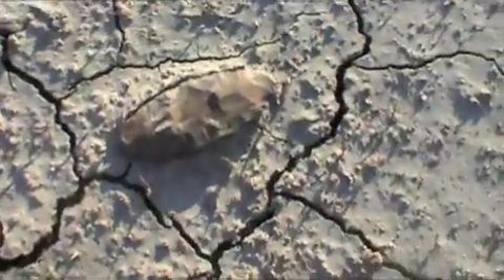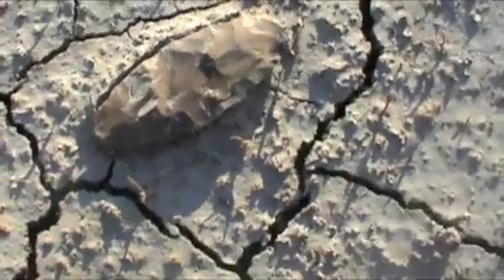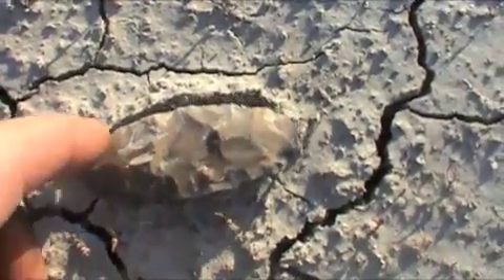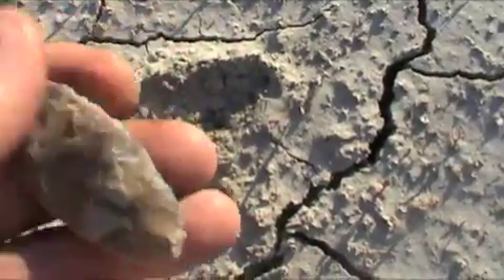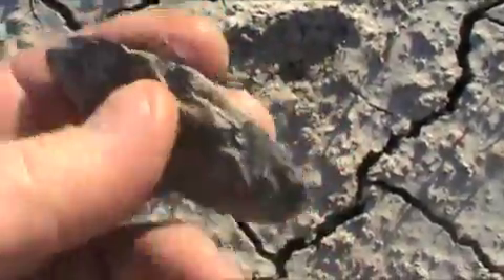Not too long after my buddy found his — would you say this is maybe 20 yards away? Thank you very much. A little blade. All in all, adding up to be a good day.